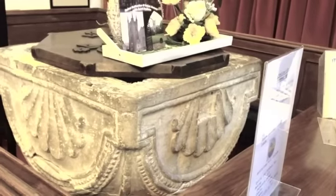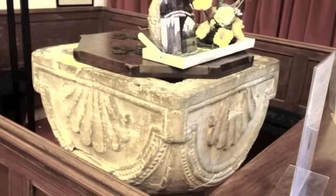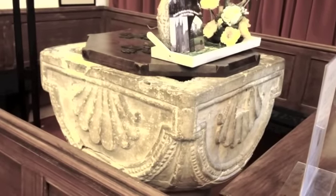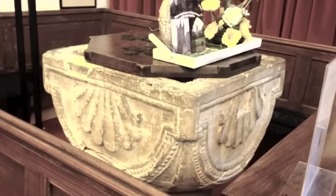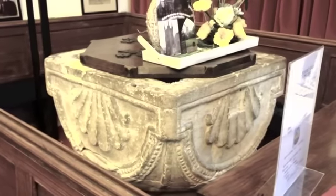This is a baptismal basin and it still gets used even though it's 800 years old. The shell is a scallop shell and it represents people who went on pilgrimages to Santiago de Compostela in northern Spain. So they came here first, blessed themselves, and then went on the journey.